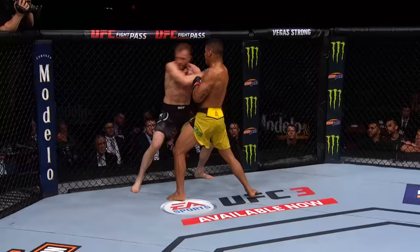He hurt him bad! He hurt him bad. Moret down! Gilbert Doreño Burns knocks out Dan Moret.